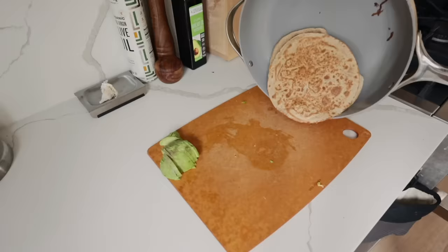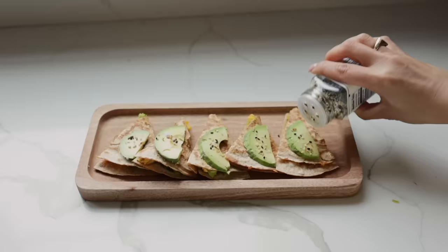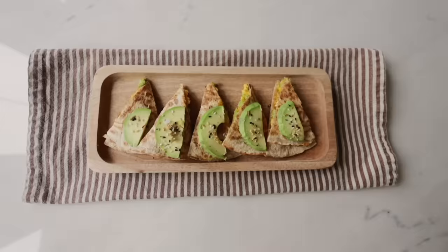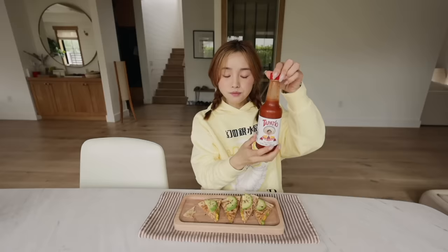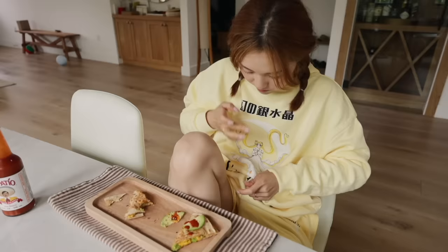For this morning's menu we have breakfast quesadillas. It's stuffed with veggies and topped with slices of avocado. This looks really good. I'm gonna add a bit of Tapatio.